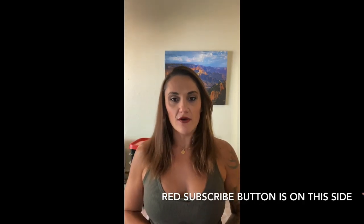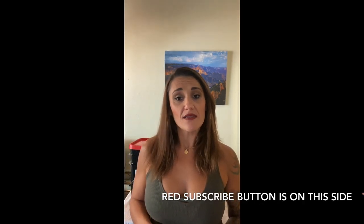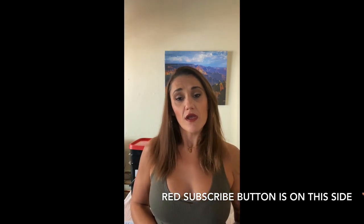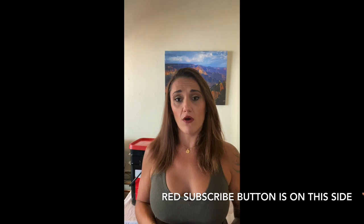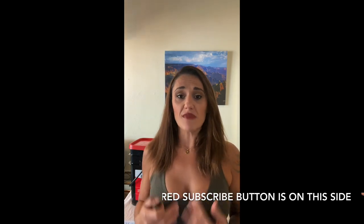Hey guys, welcome back to my channel. Before we begin, go ahead and hit the red subscribe button in the corner. It's free, it doesn't spam, and it helps me and my channel grow so I can offer amazing videos and share them with you.